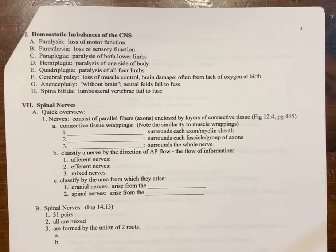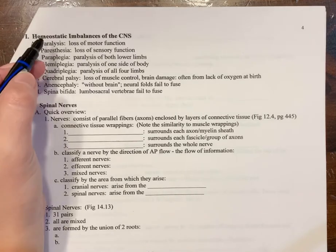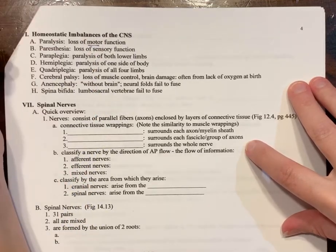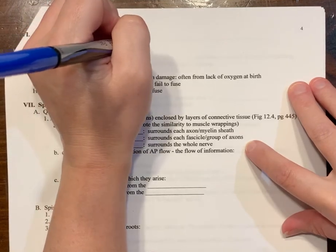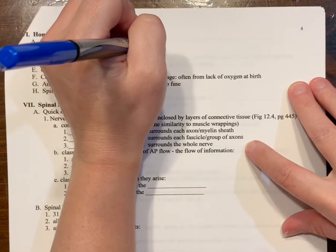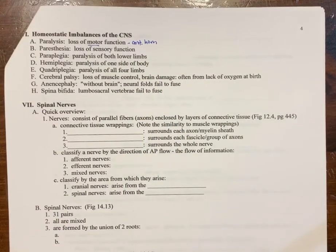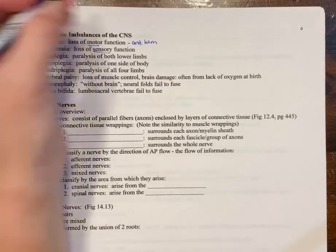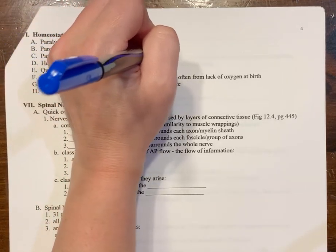Let's talk about where things go wrong in the CNS. When we can't maintain homeostasis and things get off balance, depending on what is happening and where it is occurring, it's called different things. Paralysis is a loss of motor functioning, which is probably an issue in the anterior horn. Paresthesia is a loss of sensory function, which is probably going to be an issue in the posterior horn.